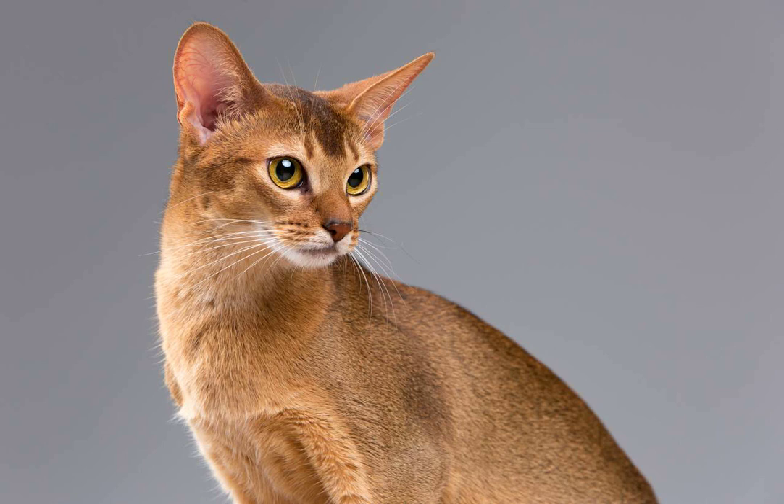6. Observe their reactions. Pay close attention to your cat's body language and reactions during the massage. If they seem uncomfortable or start to show signs of agitation, such as twitching their tail or pulling away, it's best to stop and give them some space. Remember, every Abyssinian cat is unique and their preferences for massage may vary. Some may enjoy a firmer touch, while others may prefer a lighter and more gentle approach. It's important to respect their boundaries and adjust your technique accordingly.